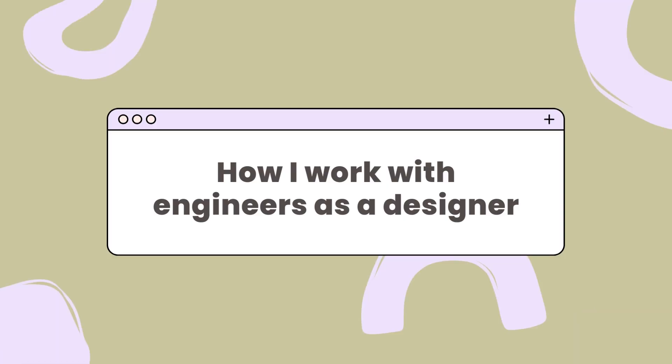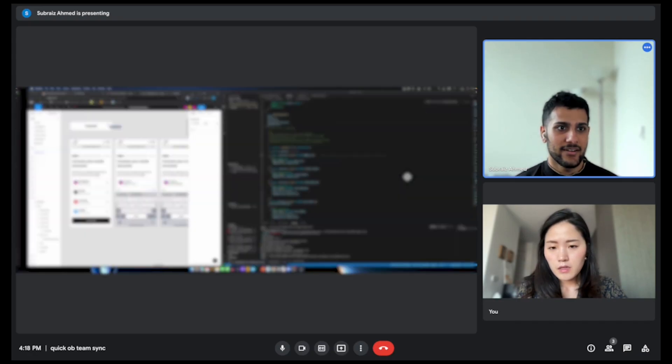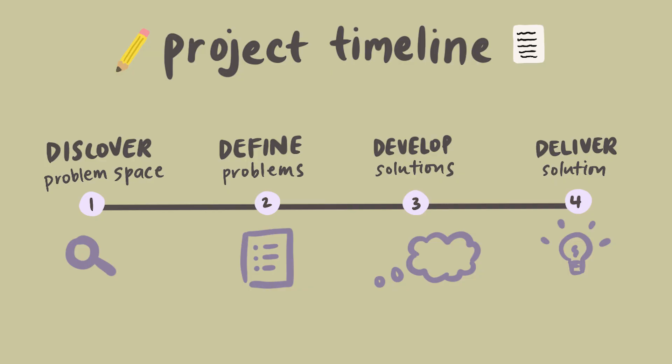In today's video, I'm going to be sharing how I typically work with software engineers as a UX product designer. I'm going to talk about my working relationship with engineers in the context of a design project timeline so that you can get a better understanding of when and how I engage my engineers throughout the design process.